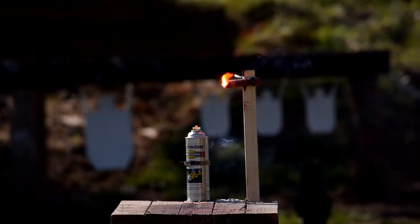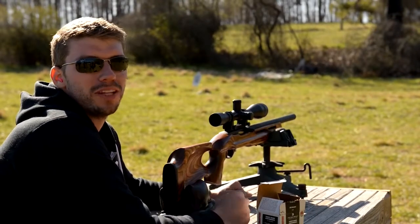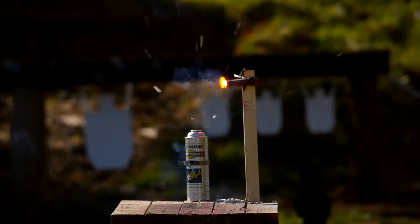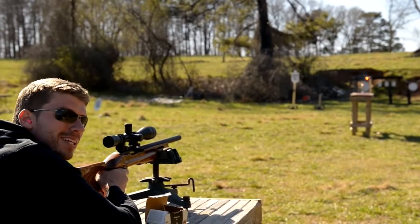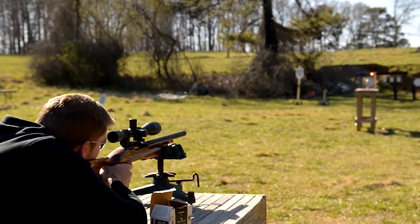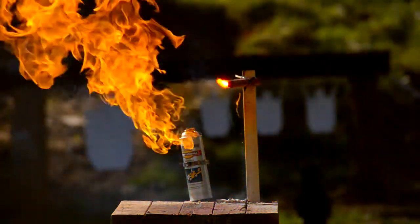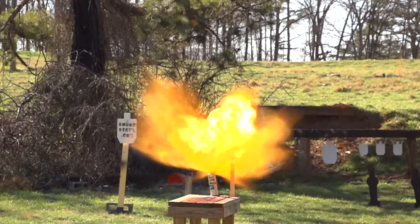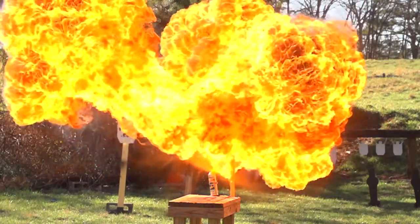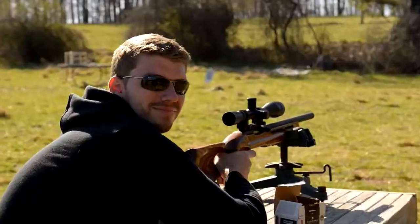Down the range we've got some spray paint and a road flare. I'm going to try to take this .22, just shoot the nipple off, make a little flamethrower. There went the nipple and I'm going to aim a little bit lower. Let's start the show.